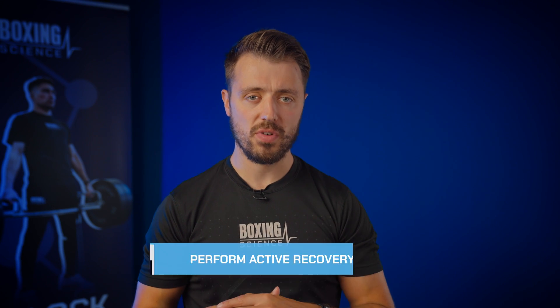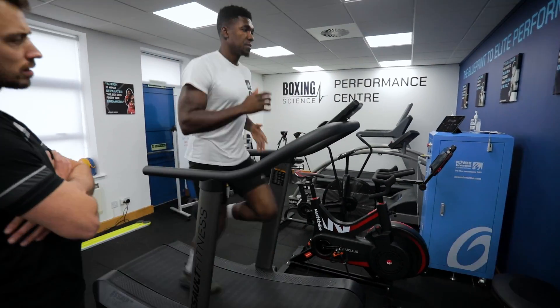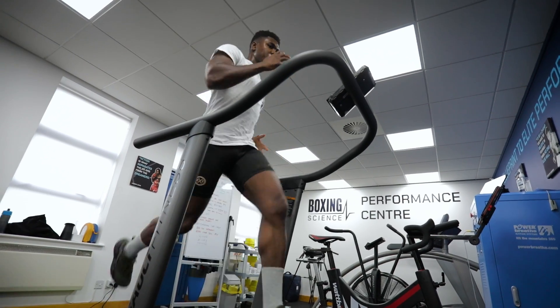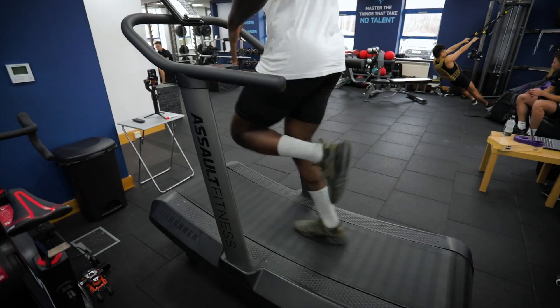Tip number three is to perform active recovery sessions. A lot of boxers, coaches, and athletes question where the base aerobic work fits in when we start mentioning red zone running and sprint interval training. The truth is we're already getting a lot of aerobic adaptations from sprint interval training and red zone training. However, we do need active recovery runs — a little bit of zone 3 work where we're working predominantly aerobically. This is also good for burning calories when athletes are looking to make weight, since you can't keep hammering them with really intense sessions. These sessions sit within zone 3, between 60 and 70% of maximum heart rate.